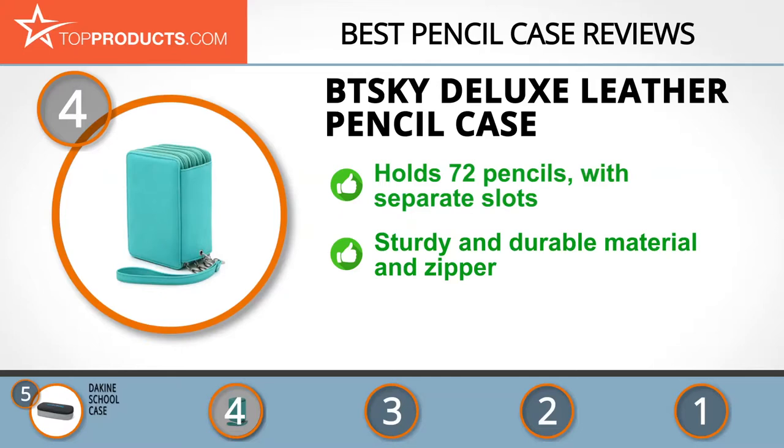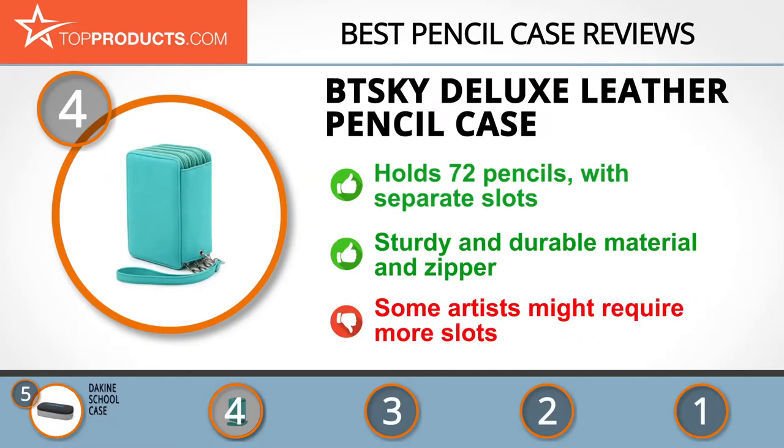With 72 slots for each of your pencils, you'll never waste another precious second digging around clutter. Its tough material and durable zipper assure you that this case is going to stick around. Nevertheless, if you work with more colors, you might require something with more slots.